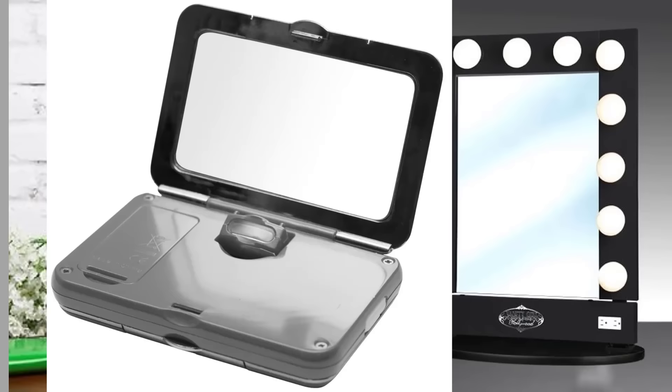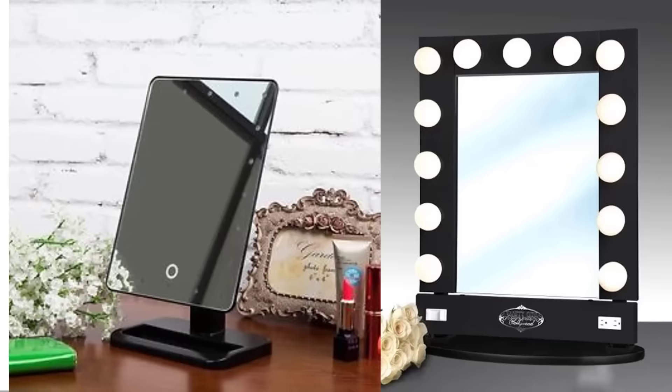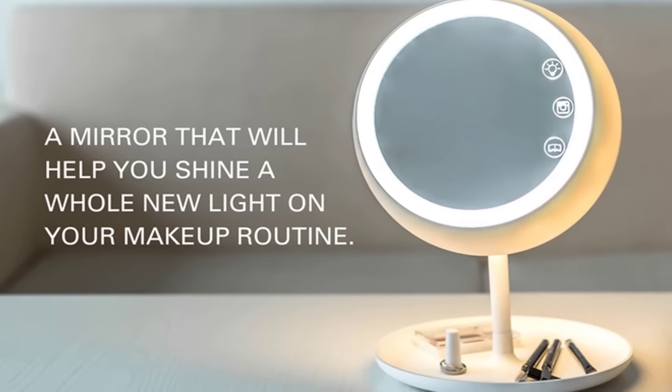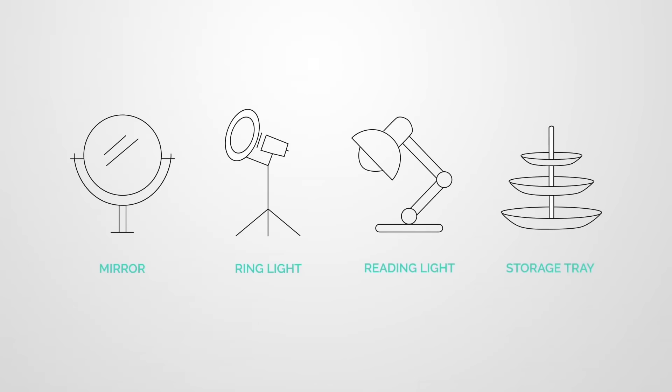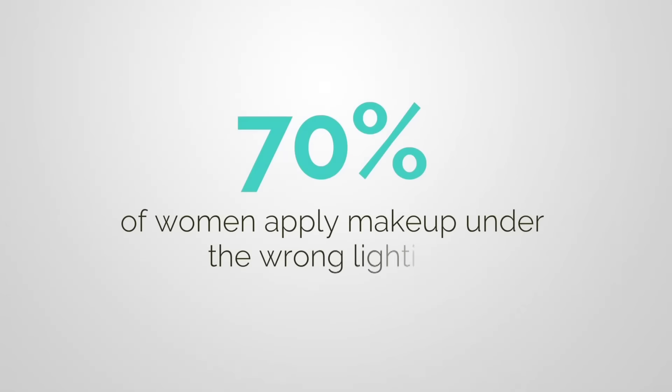Have you ever dreamed that your makeup mirror may have adjustable true light settings so you could easily apply makeup every time? Meet the Juno mirror — preloaded with light settings, a built-in ring light, and an integrated storage tray.